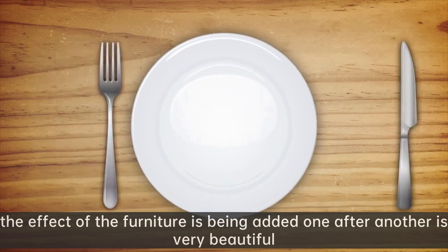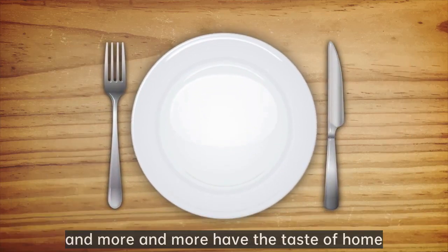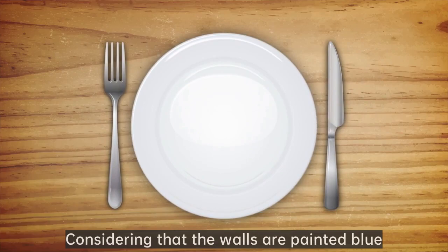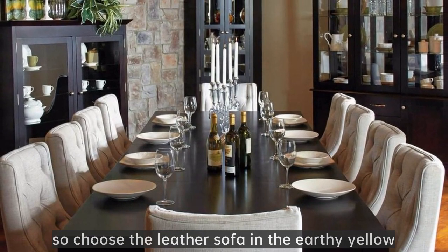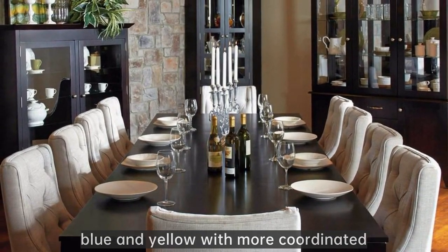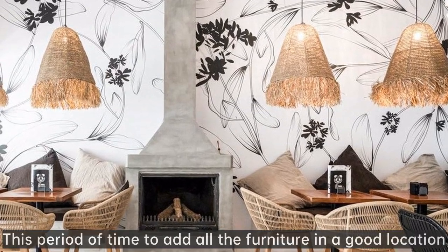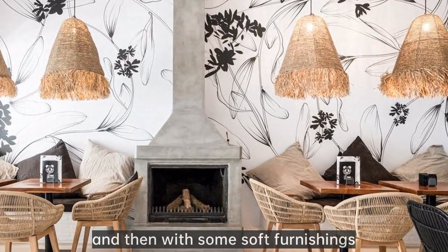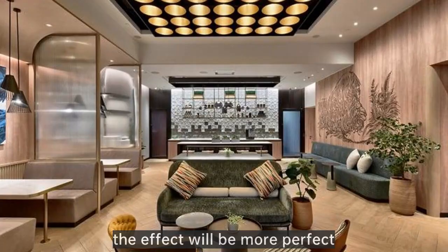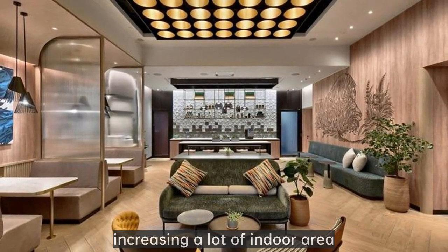At present, the effect of the furniture being added one after another is very beautiful, and more and more has the taste of home. Considering that the walls are painted blue, we chose the leather sofa in earthy yellow. Blue and yellow are more coordinated — really good! All the furniture has been placed in a good location, and then with some soft furnishings, the effect will be more perfect. The living room and the balcony open up.